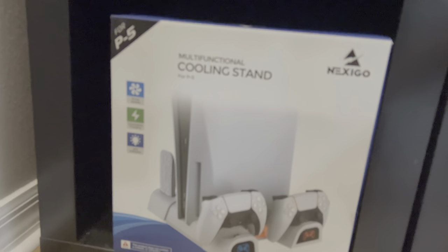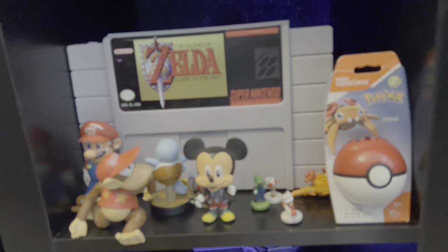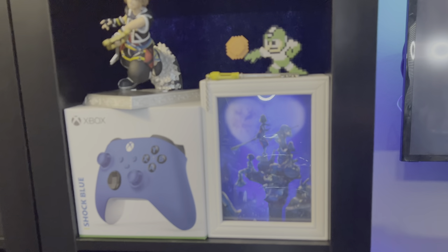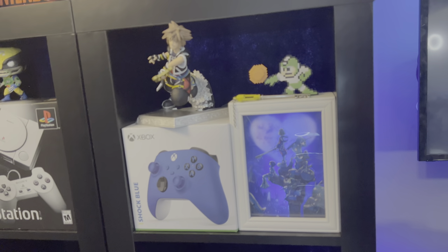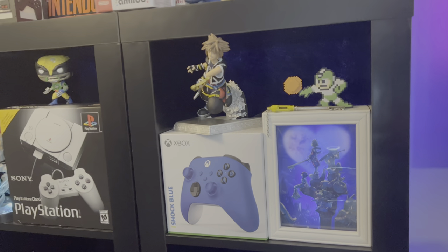Here are our Elgatos, which help us capture our content, and some more peripherals. This is a Nexigo stand — soon we're going to give one of those away too, guys, so stay tuned. Our PlayStation headphone accessories, some more games and toys. That was actually a great Zelda: Link to the Past set that came with a t-shirt — a nice looking Zelda card. And there is Sora — Sora's in Smash now, so that's complete.